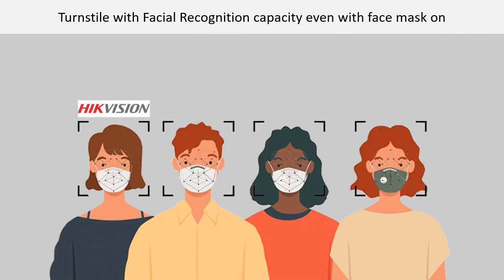Turnstile with facial recognition capacity even with face mask on. Turnstiles interfaced with MEC Network's state-of-the-art camera are equipped with powerful and accurate facial recognition features even with a face mask on, thus preventing the need to take off face masks prior to passing through the security barrier.